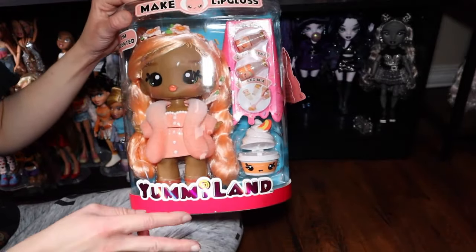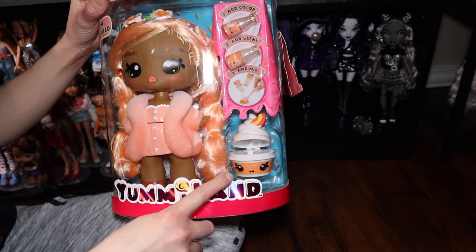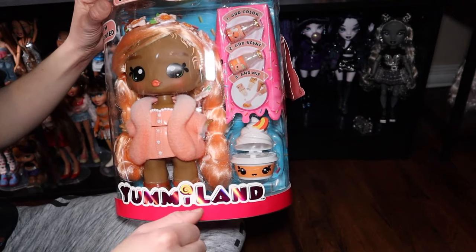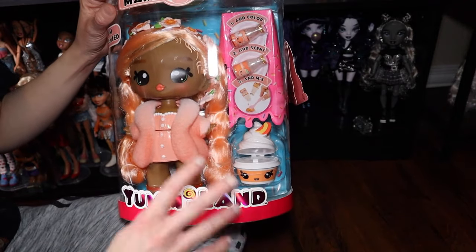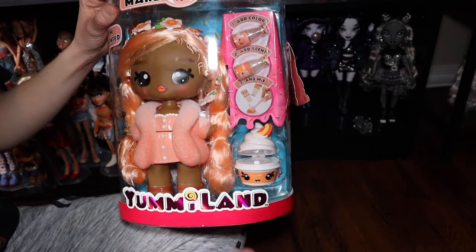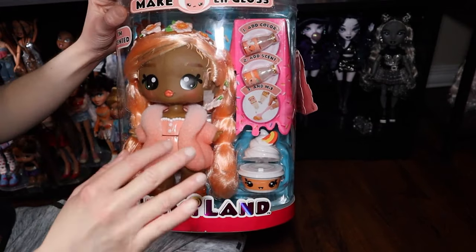This is like the revamp of that — the 2024 version — and it also has Num Noms featured in it, which is another MGA line. I think Num Noms started around 2015, and it had various play aspects like scents, slime stuff, charms you could find in the slime, lip gloss, and various other things.